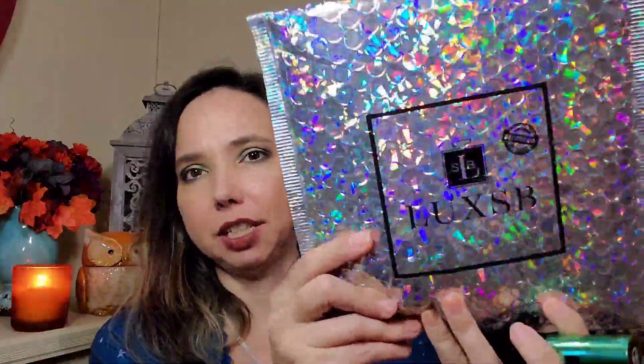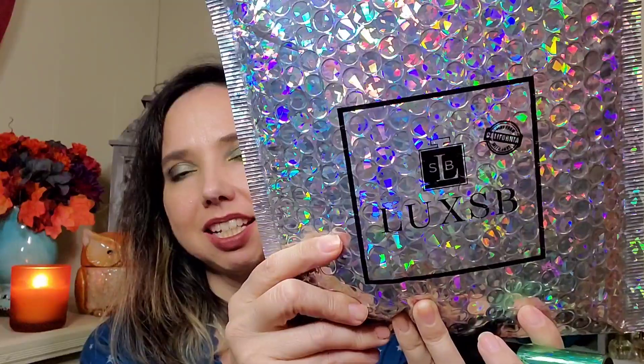Hi everyone, welcome! Thanks so much for stopping in. I'm Rena, and in today's Boxes and Deals I'm going to show you a Lux SB — which is Luxury Scent Box — that I received for the month of November.